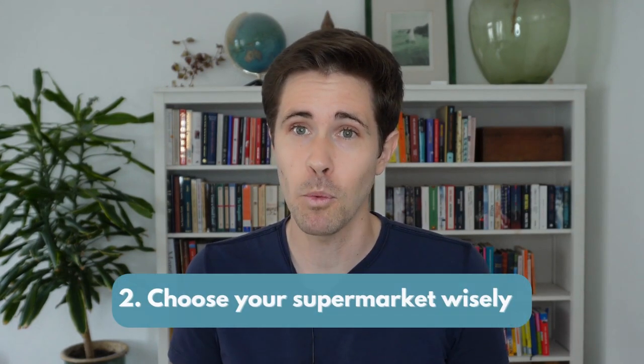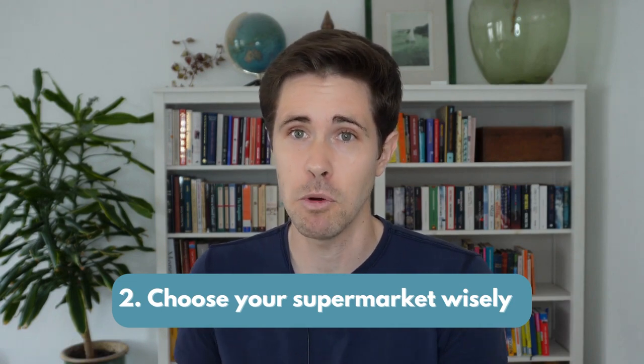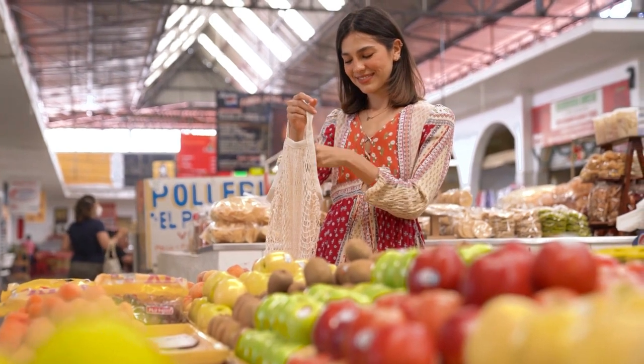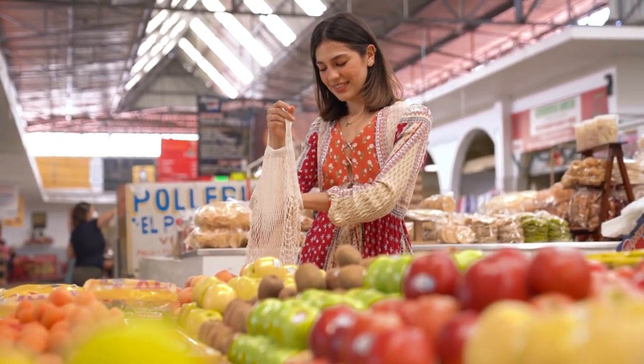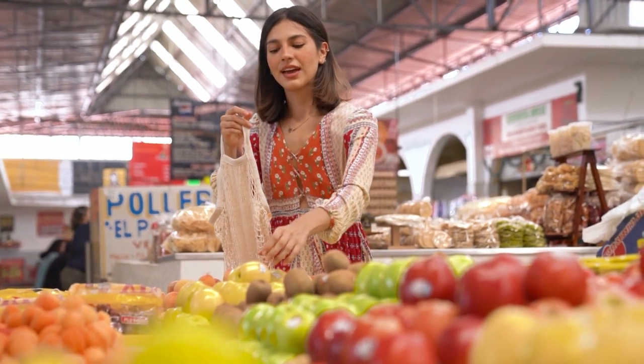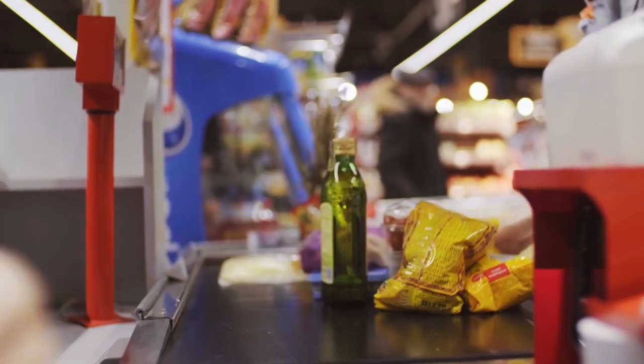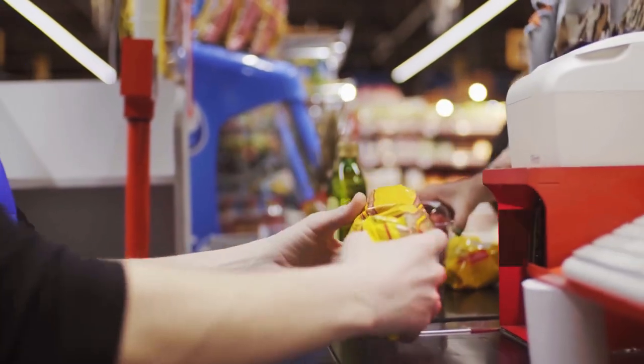Number 2: choose your supermarket wisely. Food cost varies strongly across supermarkets, and although you may be receiving marginally higher quality products, in many countries these higher prices are also explained just by staffing a higher number of colleagues within the shopping premises. Are you willing to wait a little bit more in the till to gather a lot of money savings?